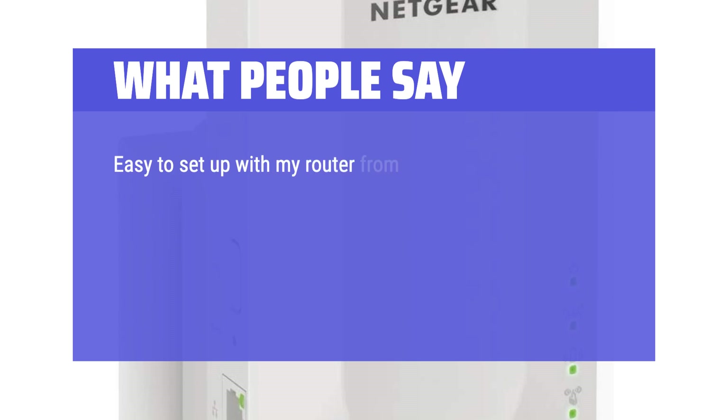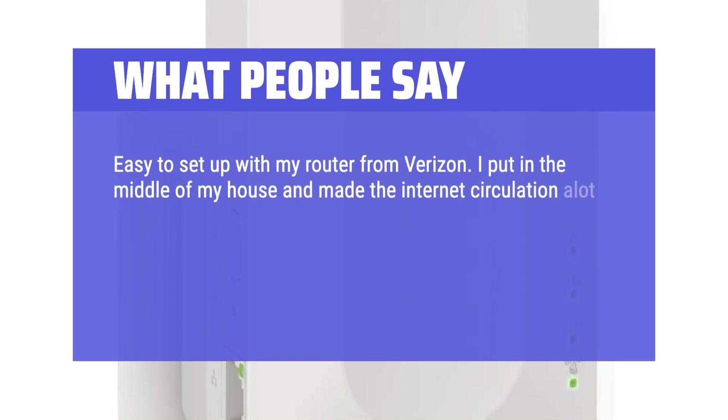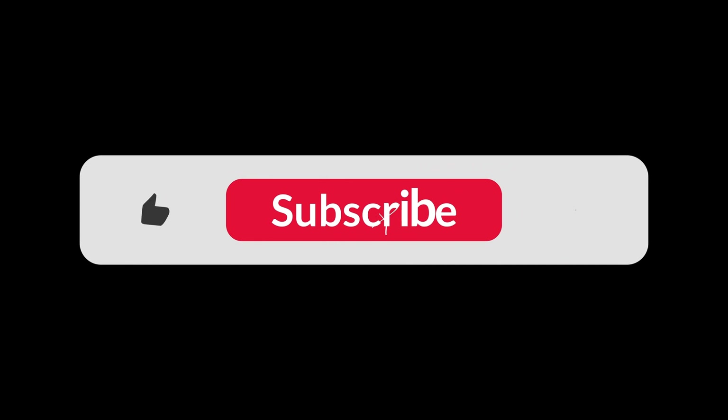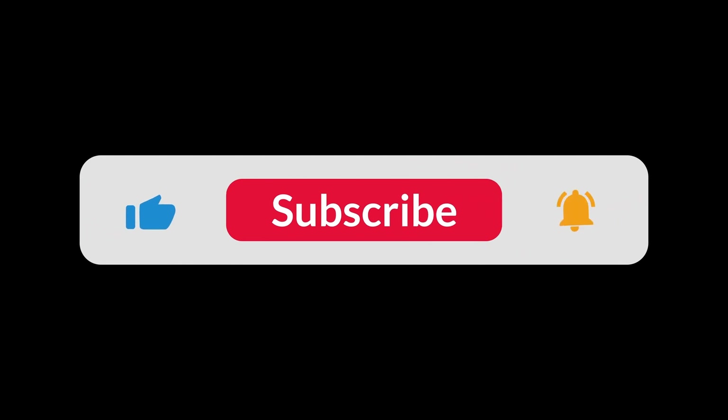Easy to set up with my router from Verizon. I put it in the middle of my house and it made the internet circulation a lot better. It also has extra ports for you to hard-wire gaming consoles — this is a great product for a big house or a house with lots of gaming consoles. You can find the Amazon purchase link in the description below. Hope this video can be helpful to you. Thanks for watching.